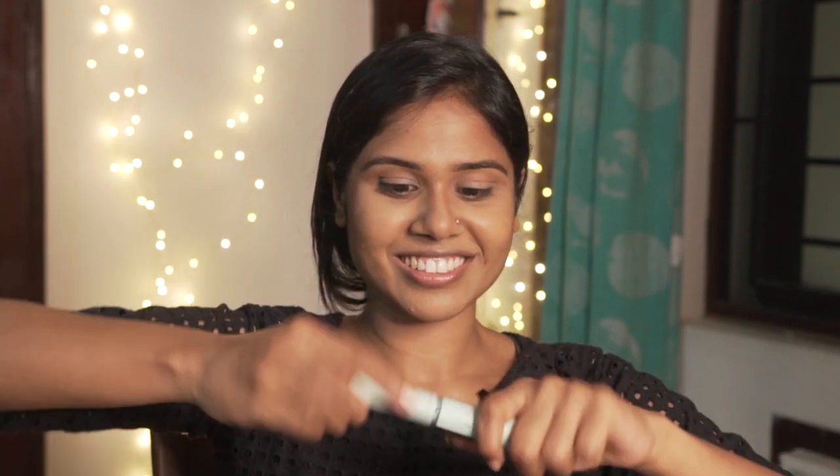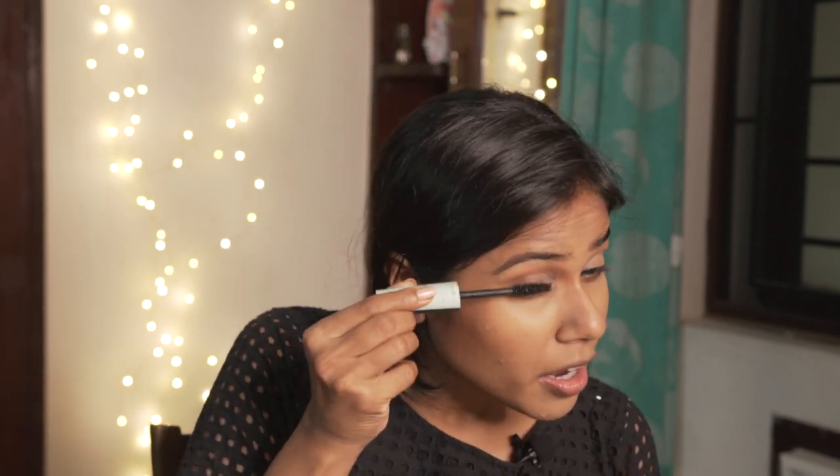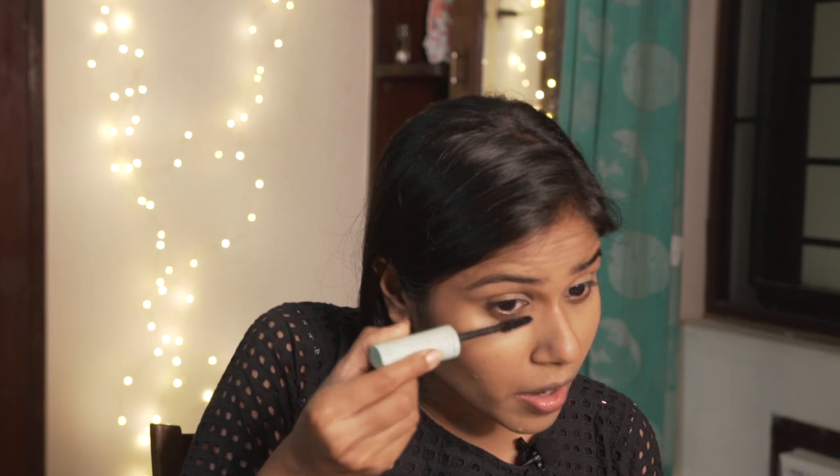It's the mascara — Total Temptation by Maybelline. As fast as possible, I'm giving it a nice coat.